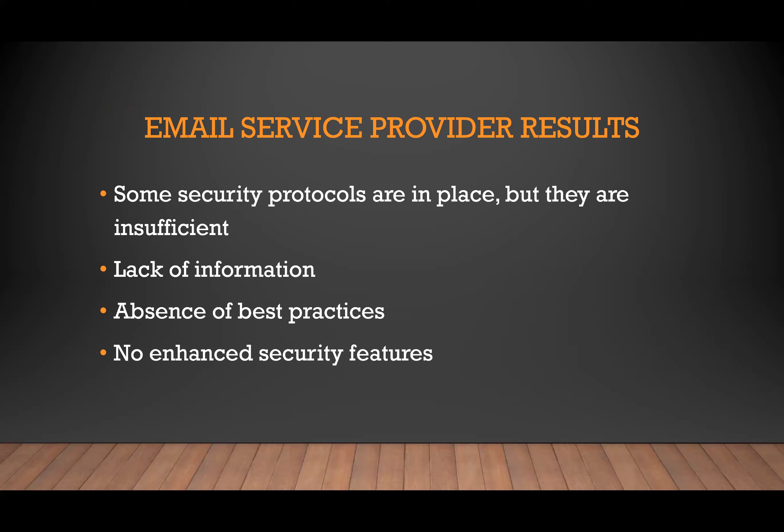I want to mention something called domain spoofing that I've seen in my work recently. Hackers are using international letters and link embedding to appear more legitimate. For example, I could use international letters that might look like 'Apple' to the human eye, but the two P's are actually letters from a different language. So it won't get picked up by a filtering system unless it's specifically targeted towards detecting mimicked names — meaning these could be very easily overlooked.